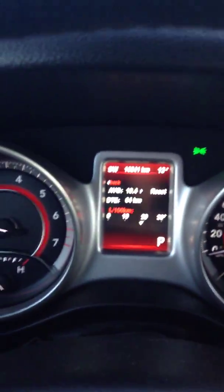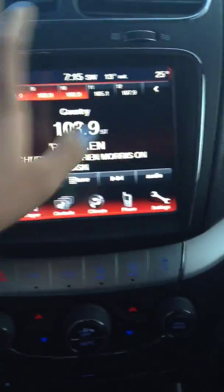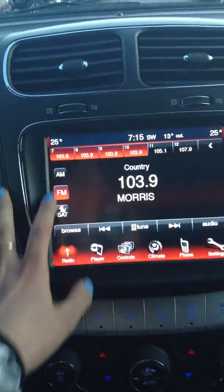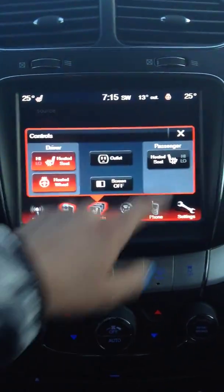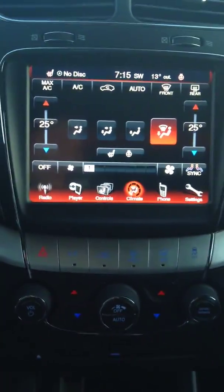This 2014 has just over 16,000 kilometers on it. This is your touch screen media station, with satellite radio, AM, and FM. You do have your CD player right there. You do have heated seats, a heated steering wheel, same with the passenger side. Your climate controls have dual controls.